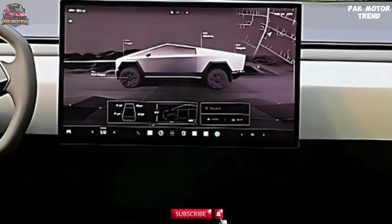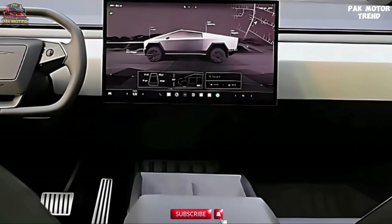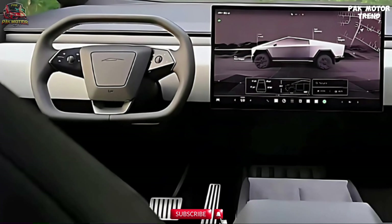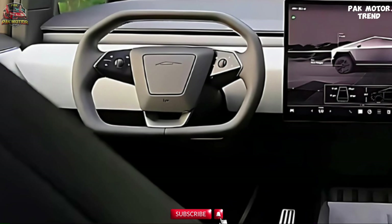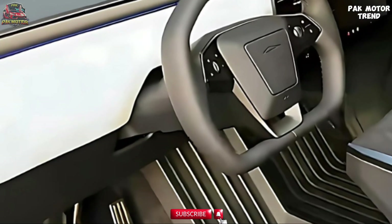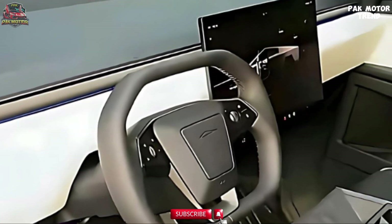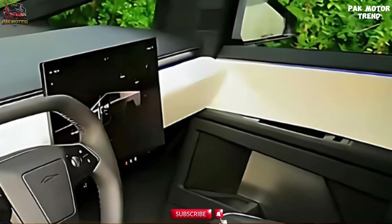The dashboard is dominated by a 15-inch touchscreen that controls most vehicle functions, including navigation, media, and climate control. A unique steering yoke replaces the traditional wheel, adding to the futuristic feel. Tesla's advanced climate system is optimized for efficiency, featuring a minimalist dashboard vent system for even airflow. A panoramic glass roof offers expansive views and contributes to the open and airy cabin feel.